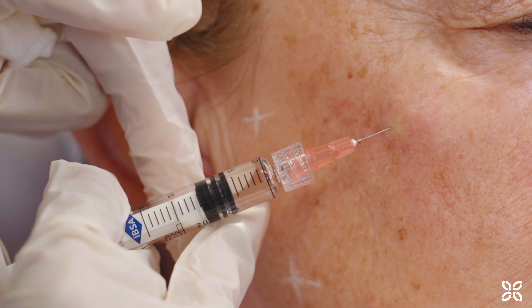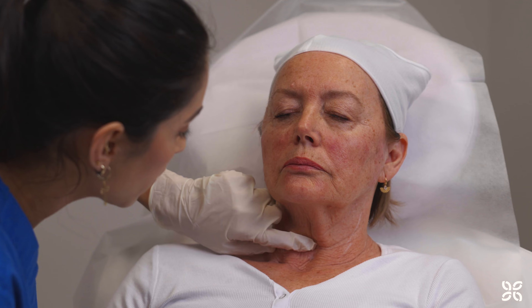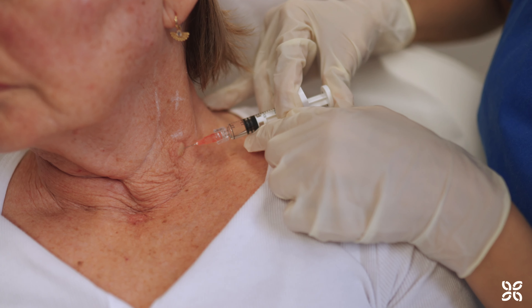With this unique method, ProVilo disperses through the skin, meaning maximum results can be achieved with fewer injections. This treatment has minimal downtime, allowing patients to return to their regular activities shortly after the procedure.